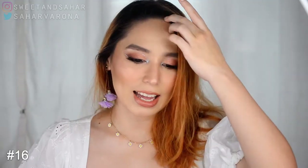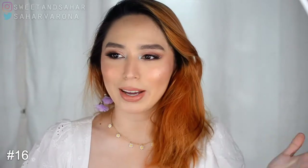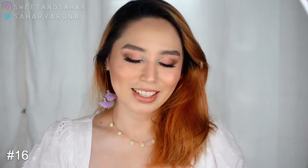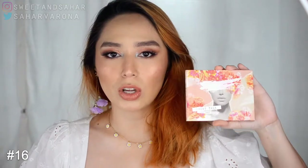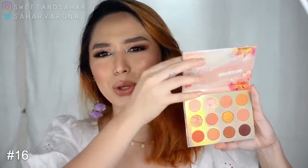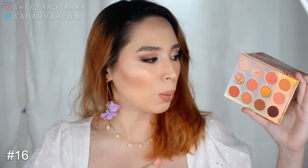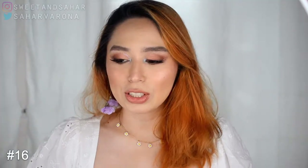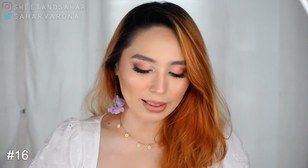The first palette I'm ranking as my lowest — and you might be shocked because I was shocked too — is the Colourpop Sweet Talk pressed powder palette. I know a lot of people love this palette, and it's beautiful. It's gorgeous and I love peach tones. When I saw it I wanted it so bad, but I don't enjoy it as much as I thought I would. I'm sad because I really wanted to love this palette.